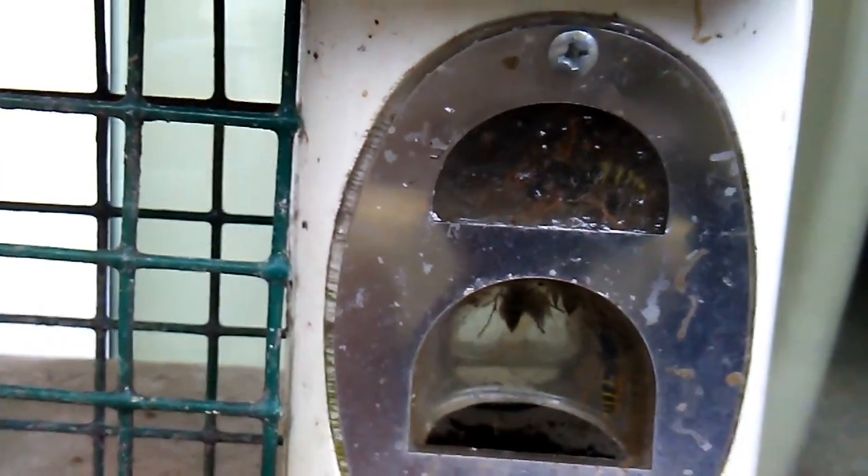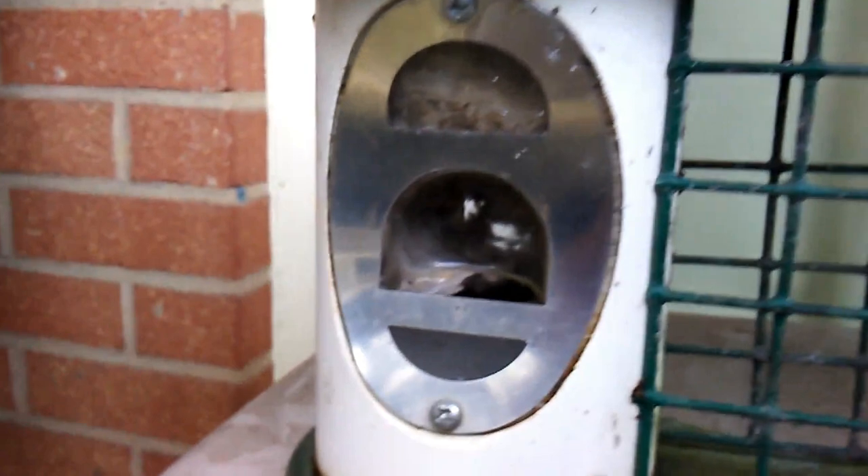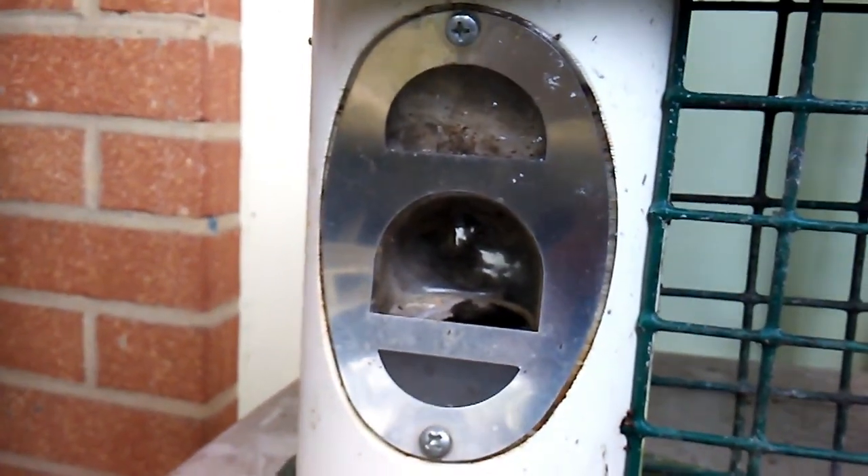Bird feeder nest. There's a German Yellowjacket on this side — German Yellowjacket nest.